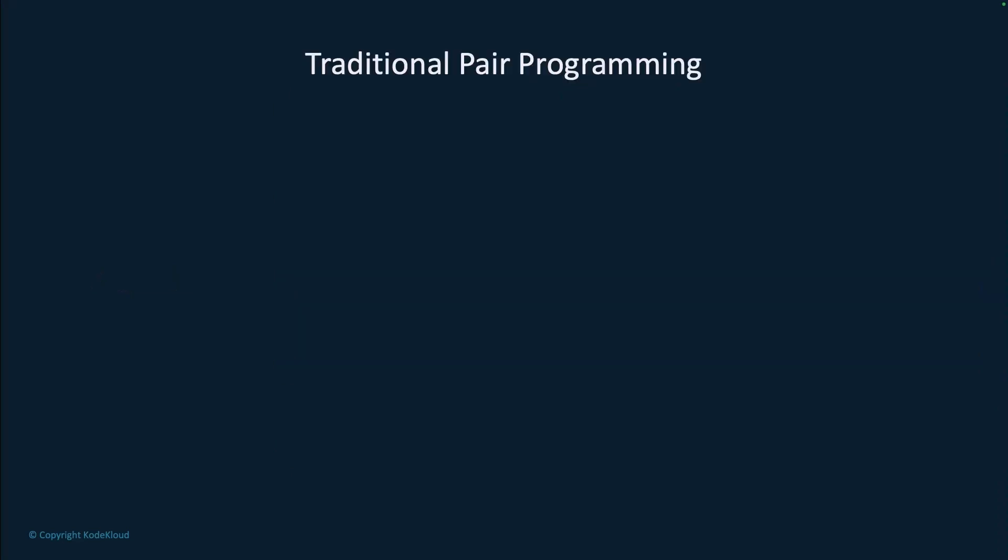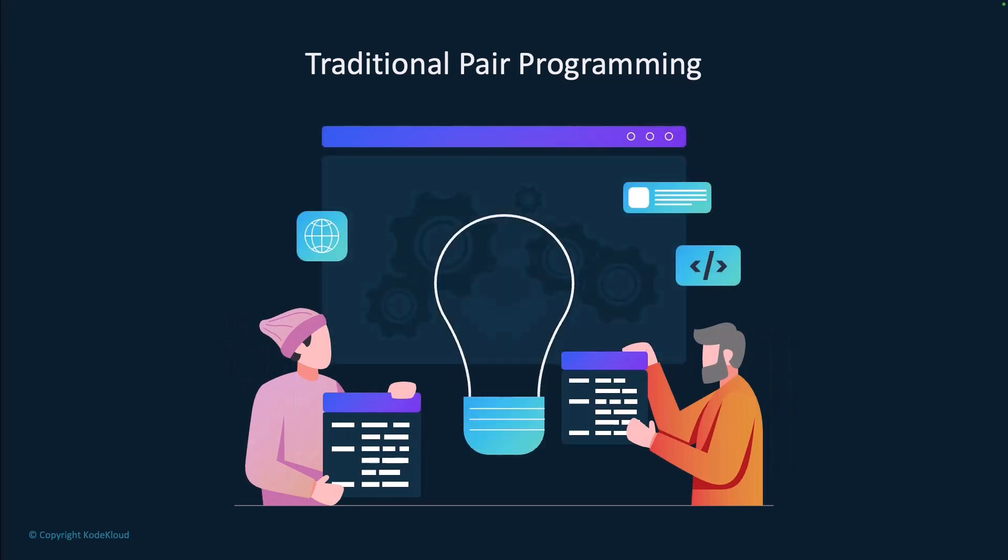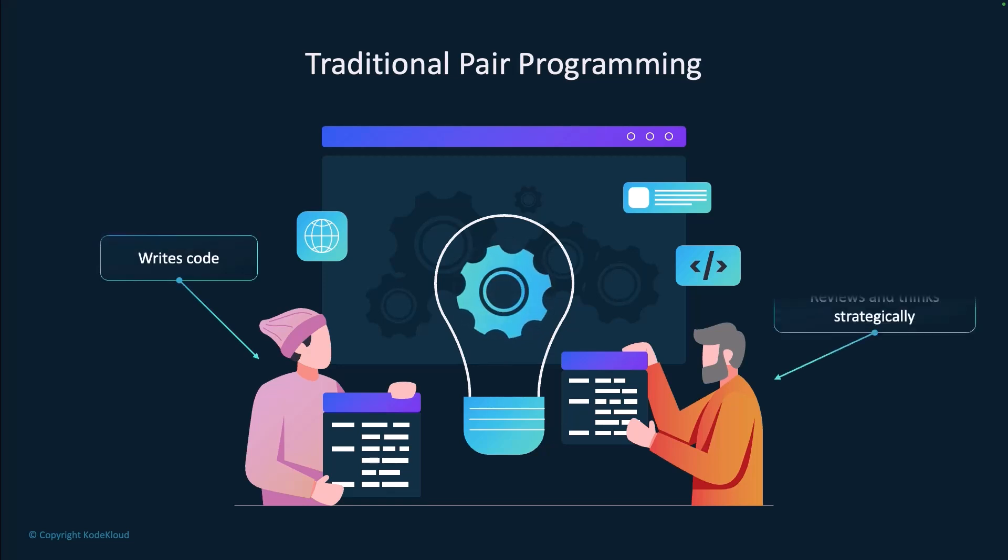Let's start with understanding traditional pair programming. Pair programming has developers collaborating side by side, and this has been a proven practice in software development for decades. It involves two developers working together on the same code, typically with one writing code — the driver — and one reviewing and thinking strategically — the navigator.